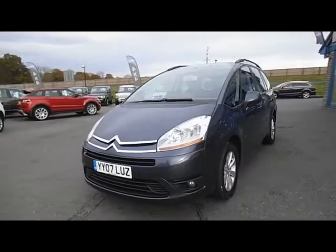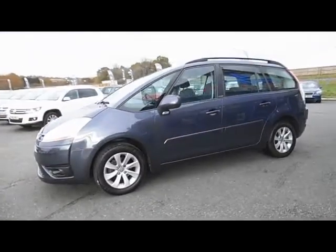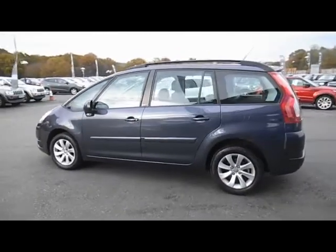Let's have a look at the Citroen. This is the Citroen Grand Picasso VTR Plus, it's a 1.6 diesel manual car, 7 seater, 2 owner vehicle, currently covered 74,000 miles.